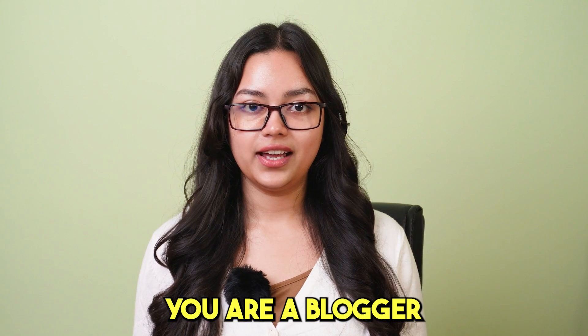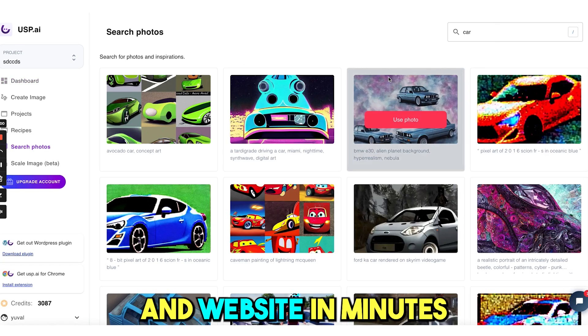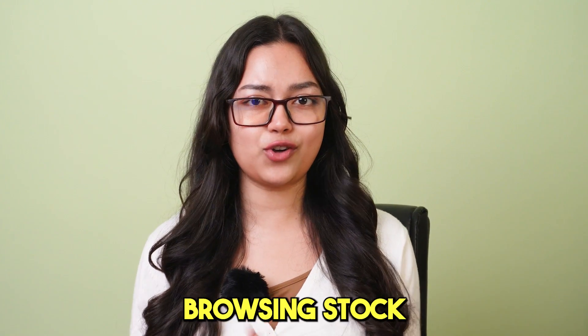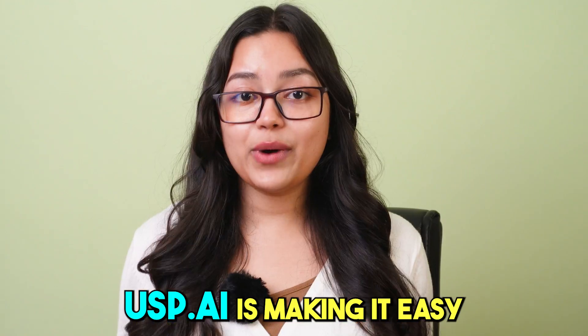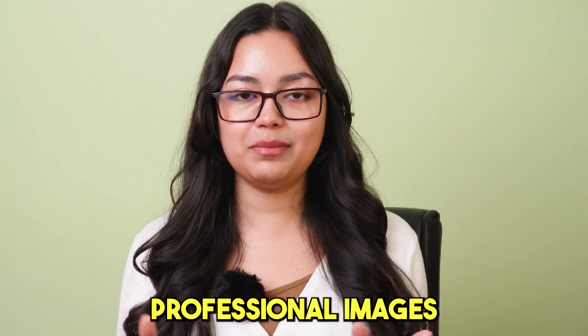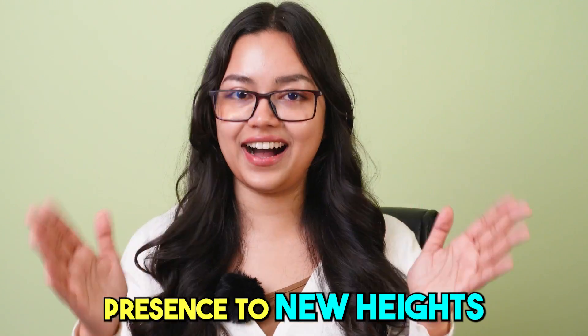So let's say you are a blogger. You can generate images for your blog posts, social media, and website in minutes without spending hours browsing stock photo sites or hiring expensive photographers. USP.AI is making it easy to create professional images and help you take your online presence to new heights.